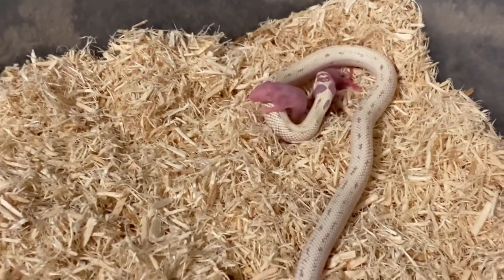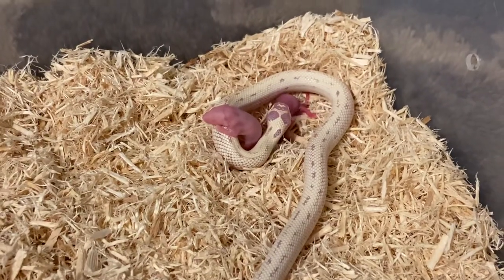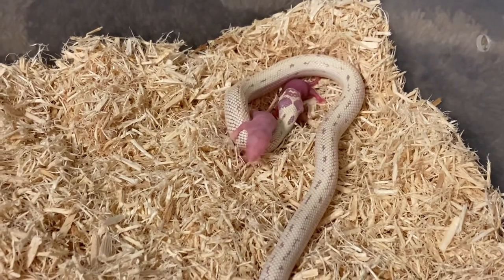This is a week after I fed her two pinkies last week, and the week before that she ate one pinky. That was her first meal with me.